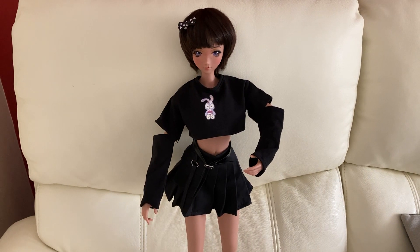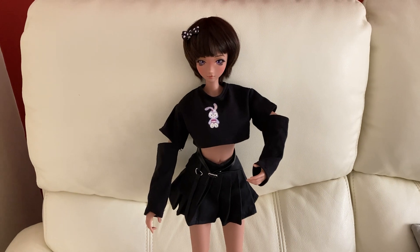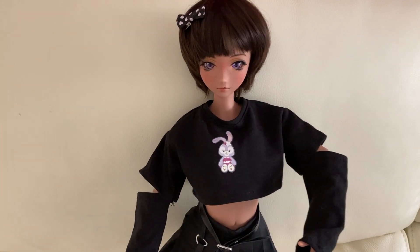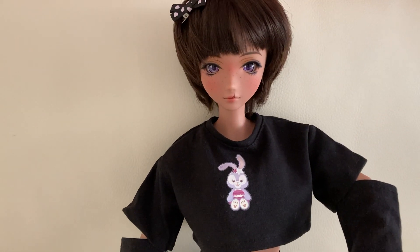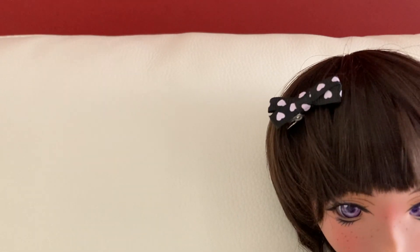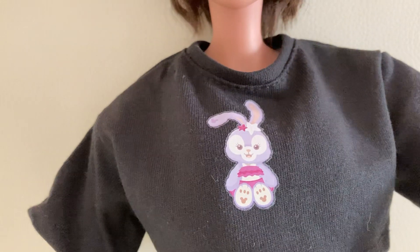Good morning, welcome back! Today I wanted to show you my smart doll's new Easter outfit that came from AliExpress. Let's have a close-up first of her face — she's got a short wig on with bows still in her hair with pink hearts on there, and those gorgeous purple eyes to match.